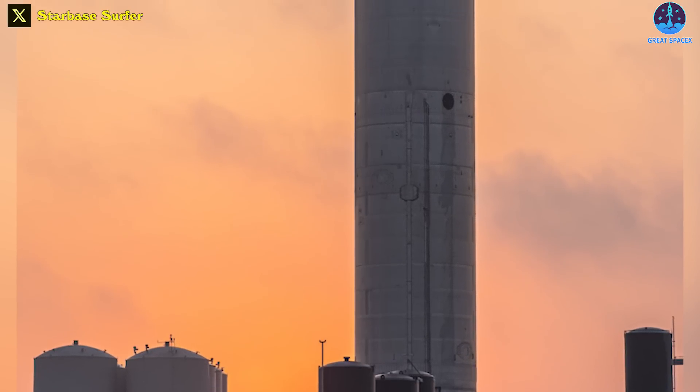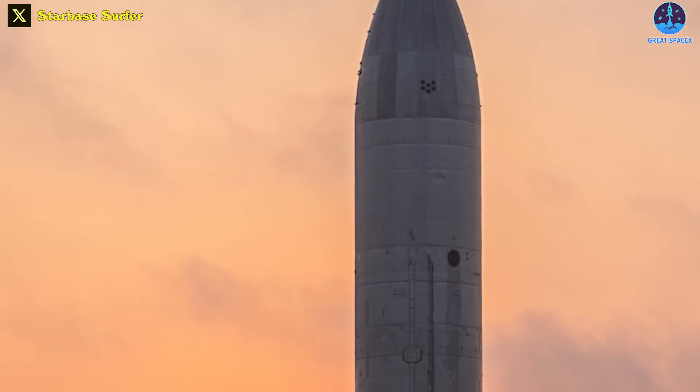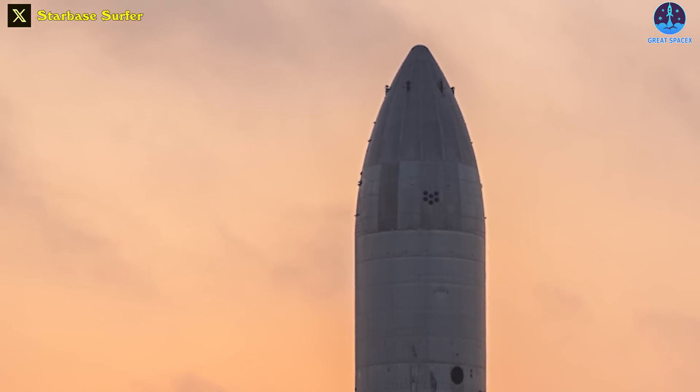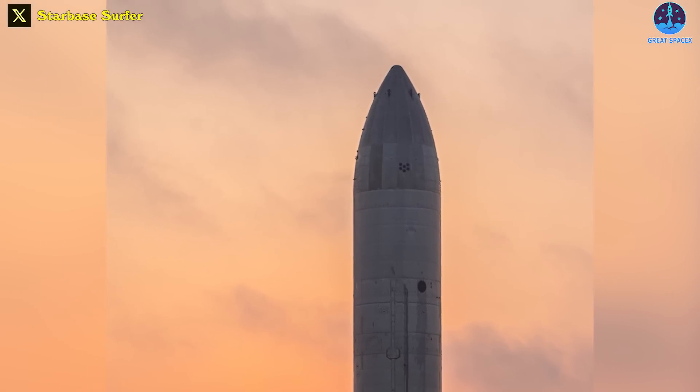Finally, and most confusingly, Ship 26 has no payload bay of any kind. The end result is a smooth, featureless Starship that looks like a steel bullet which can't return to Earth and can't deploy satellites.